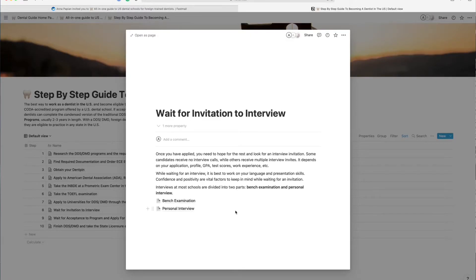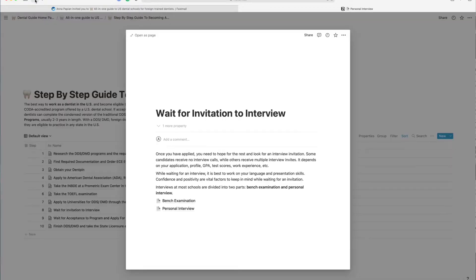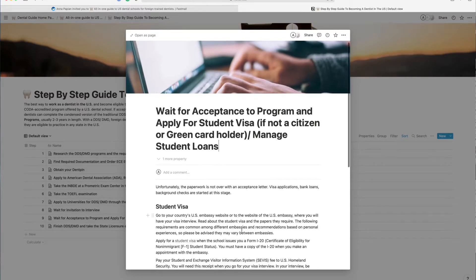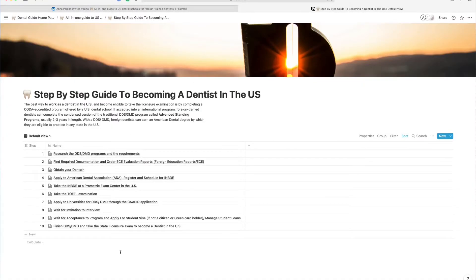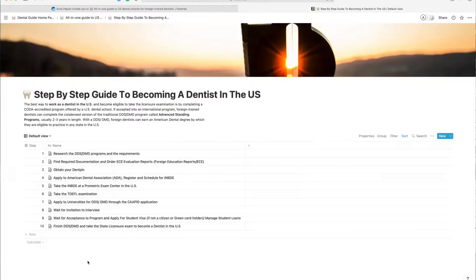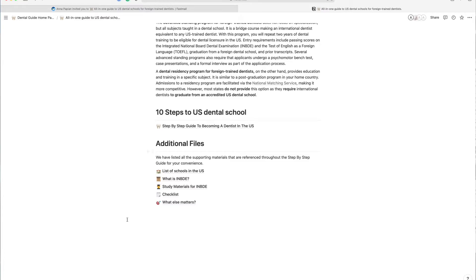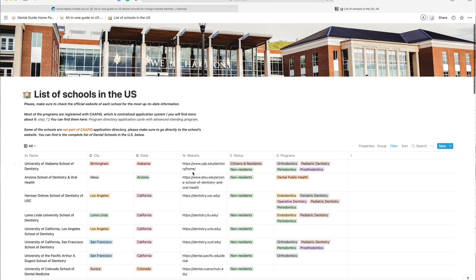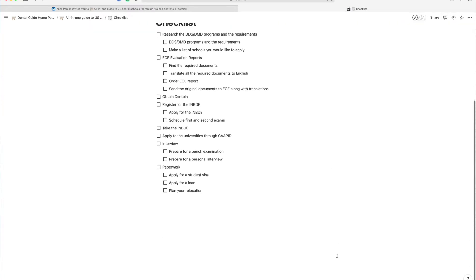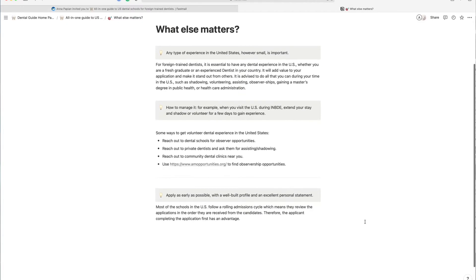There's more: there's information about the TOEFL exam, about the CAAPID application which is the key to applying to dental schools, what the required documents are, how to submit your application, what to expect on the day of the interview, what the bench test is, what questions the committees may ask you, how to apply for a student visa, and how to manage your student loans. Additionally, all supporting materials are listed for your convenience, along with a checklist so you don't forget anything, and insider tips important for getting your license in the United States.